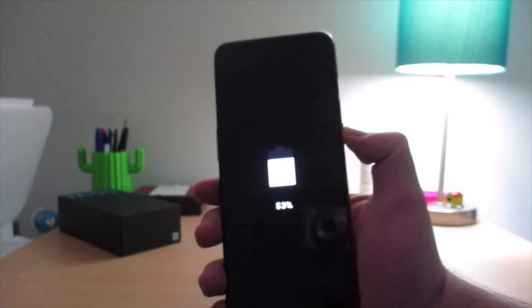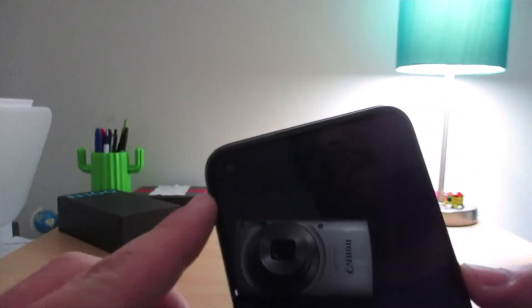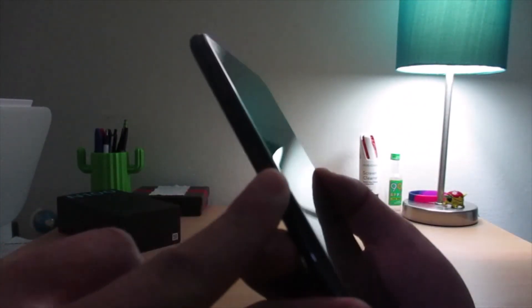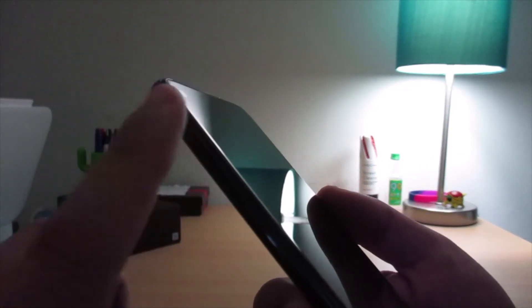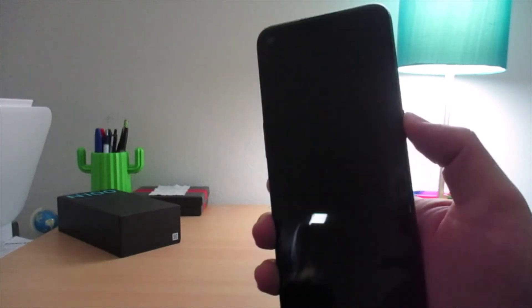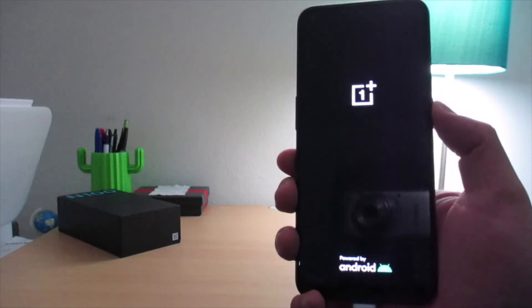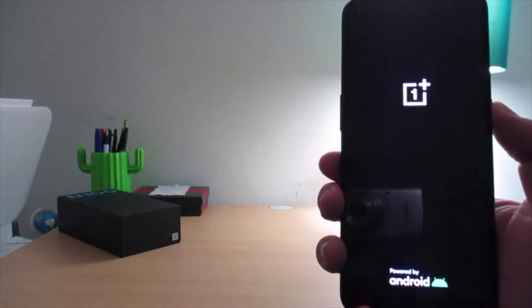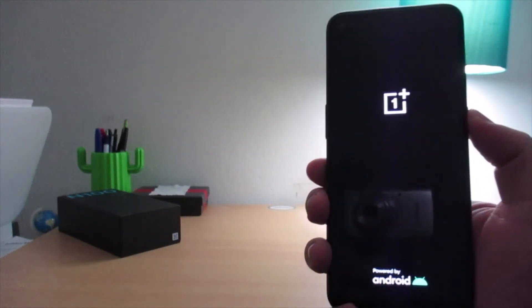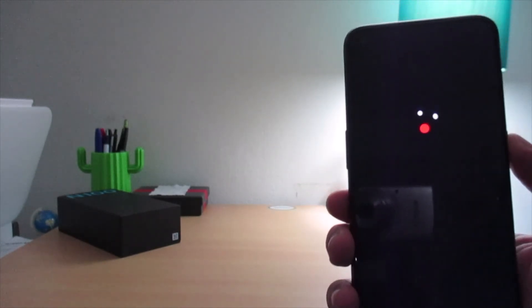The bezels aren't bad at all for a sub-$200 phone — it's pretty full-screen with a punch-hole camera. On the left side you have the volume rocker and the SIM tray, which also has a microSD card slot. The phone is pretty thin despite having such a big battery inside. Powering it on, you get the OnePlus powered-by-Android animation. The vibration motor sounds a bit cheap, but let's see how it performs overall.